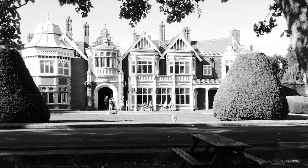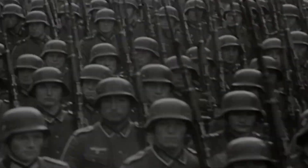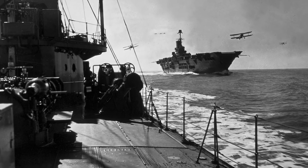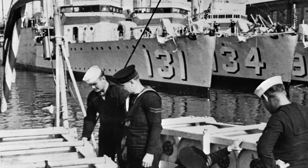Once Bletchley Park was able to crack the code, the intelligence gained from it was invaluable. They were able to read the messages sent from German headquarters and anticipate many troop movements, adjusting Allied troops to counteract the Germans across Africa, Europe, and the North Atlantic. By knowing the U-Boats' movements, American ships carrying supplies desperately needed to fight the war were able to safely arrive in Europe.